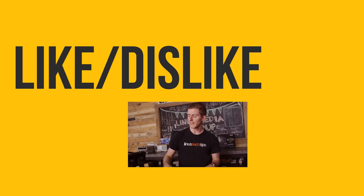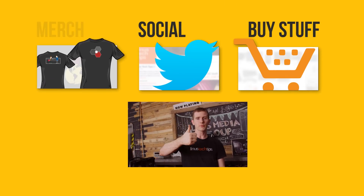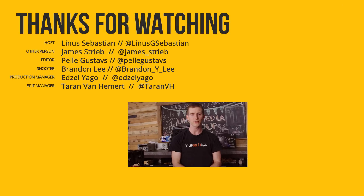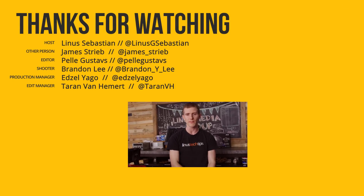Thanks for watching, guys. If you disliked this video you can hit that button, but if you liked it, hit like, get subscribed, and maybe consider checking out where to buy the stuff we featured at the link in the video description. Also down there is our merch store, which has cool shirts, as well as our community forum, which I would totally recommend that you join.